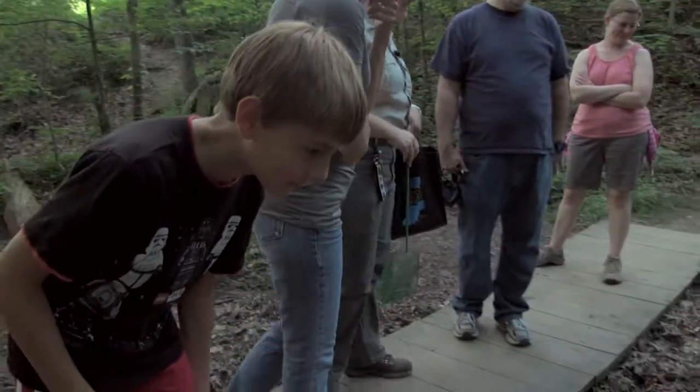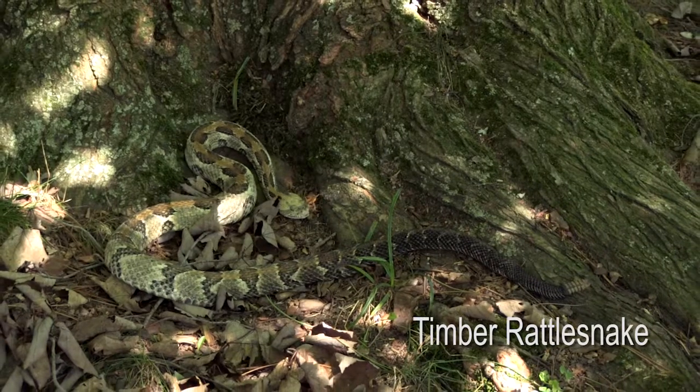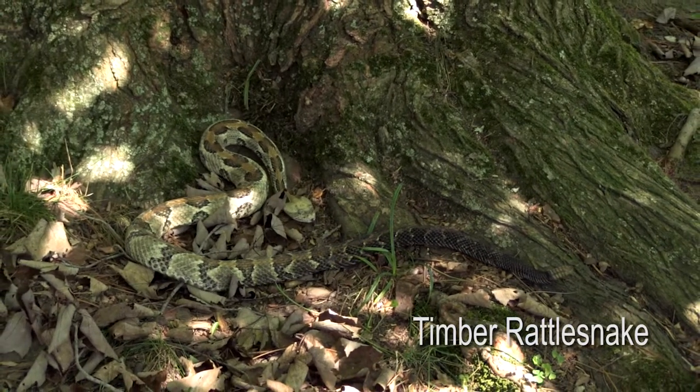A couple of rules of thumb when you go herping: one of the big ones is to make sure you put the rock or the log back exactly where you found it. The other rule of thumb is to observe only and never ever handle an endangered species.